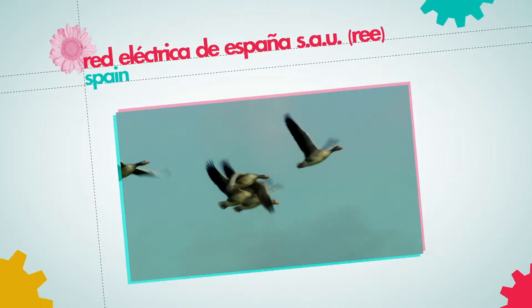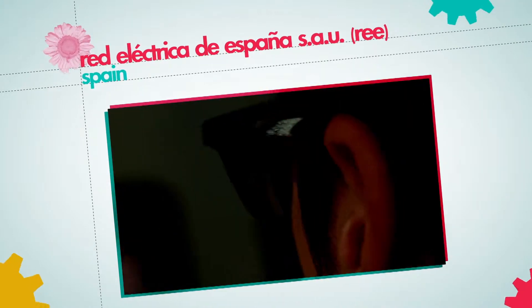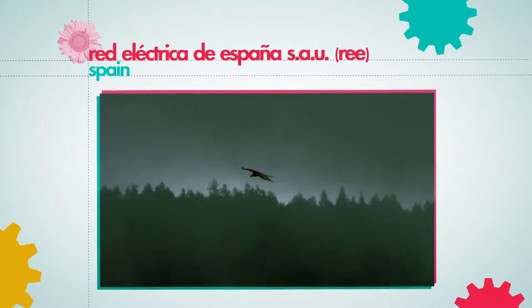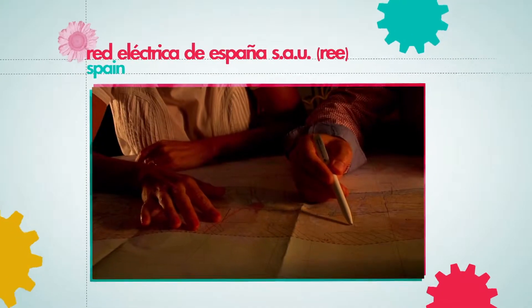Red Electrica de España, the operator of the Spanish electricity system, has created an innovative tool to decrease their transmission lines' negative impact on birds.